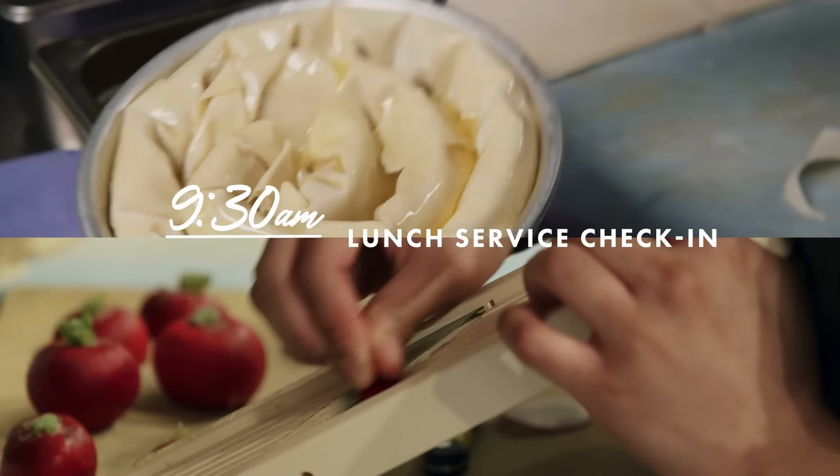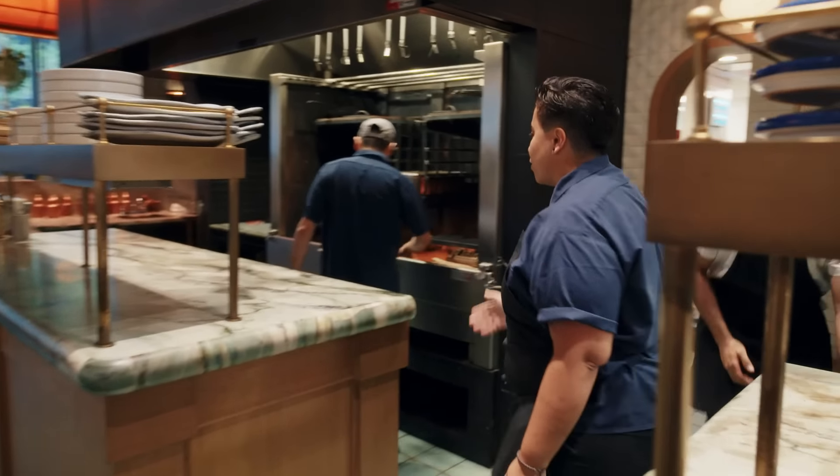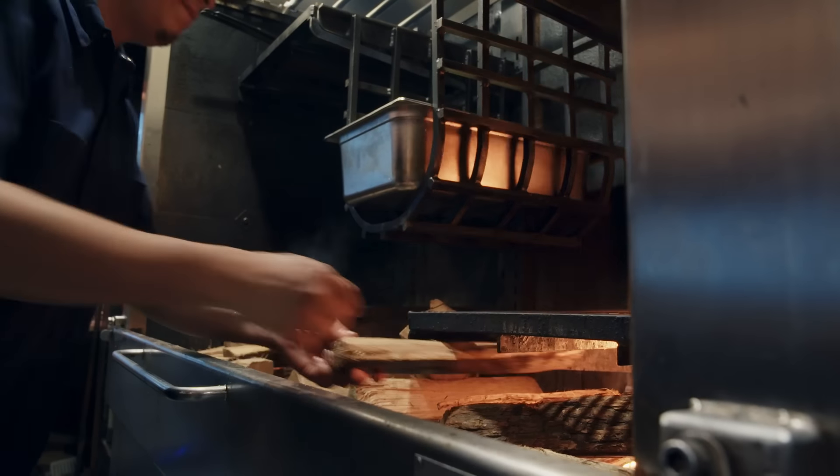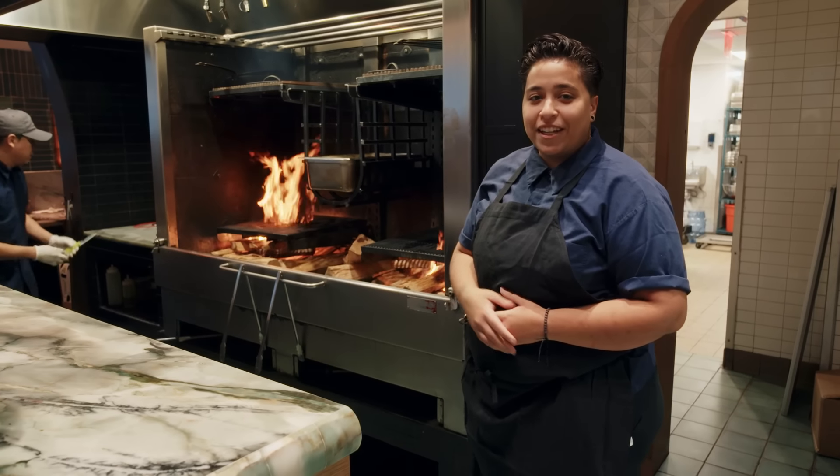It's 9:30, and the first thing we get to do today is set up this beautiful, gorgeous fire. We have our grill cook here, David. He's going to blow this thing up right in flames. We're going to throw about 40 to 60 eggplant on here and get that ready for our dip.